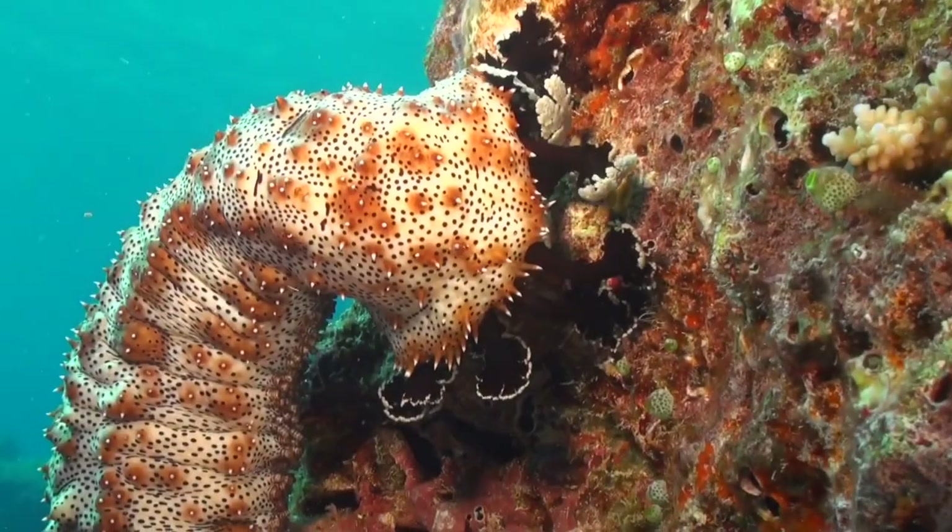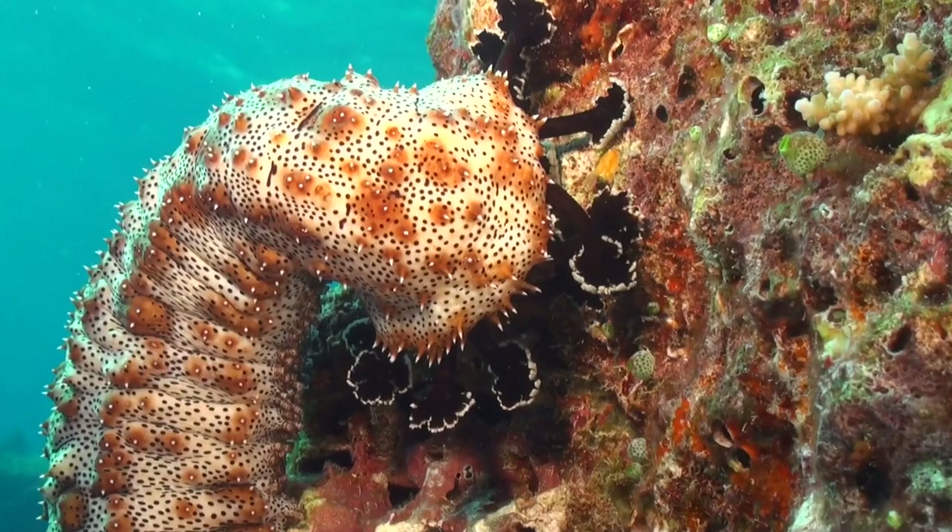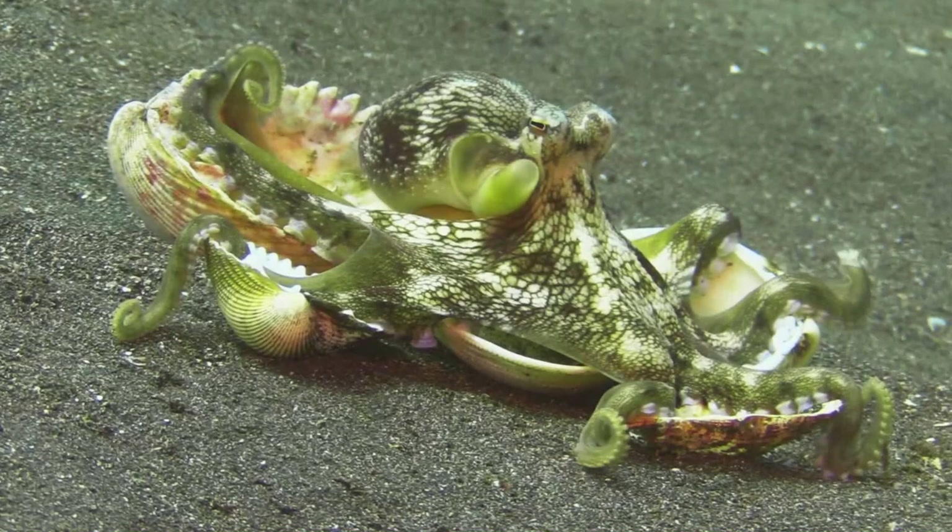Welcome to Marine Wonders, where we explore the fascinating world beneath the waves. Today, we dive into the depths to discover the incredible Coconut Octopus, a creature that captures our imagination with its remarkable behavior and unique adaptations.